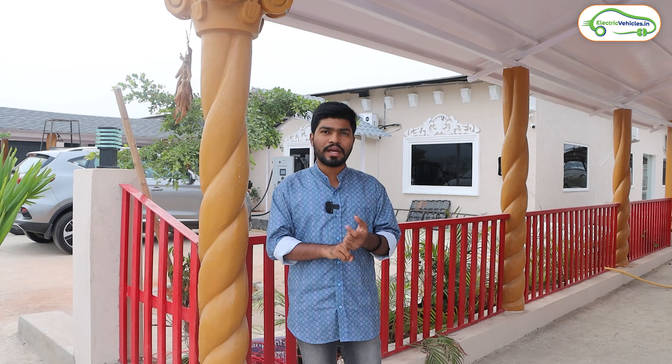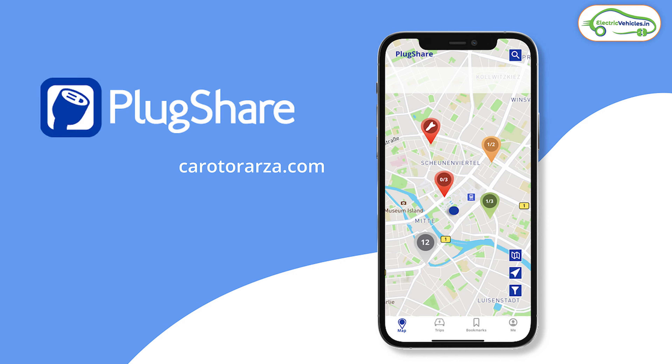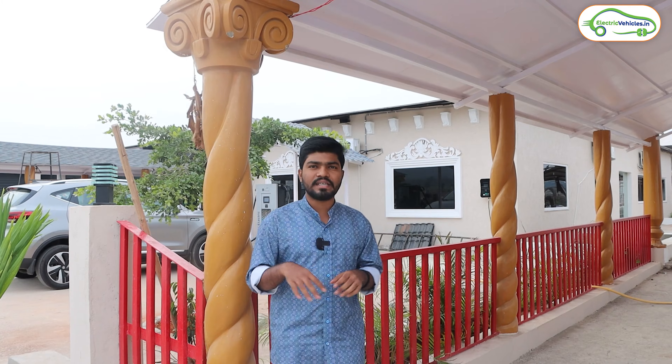Currently I am traveling from Hyderabad to Srisailam — Srisailam is another 70 kilometers ahead — and I found a charging station over here. I basically use two apps to locate my nearest charging station: one app is Startup Power EZ, while the Plug Share app shows you all the EV chargers around you. I used the Plug Share app today and located this charging station near me.